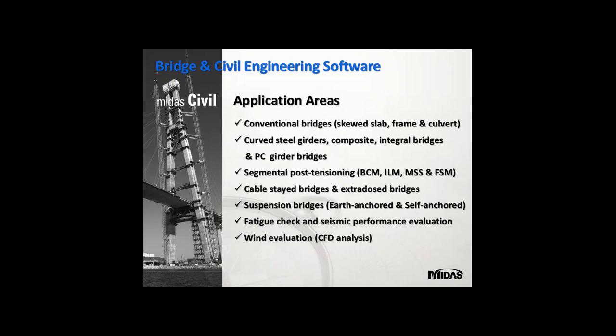Coming to application areas, we design conventional bridges including skewed slab, frame and culvert, curved steel girders, composite integral bridges, and PC girder designs. We also cover segmental post-tensioning, balanced cantilever, incremental launching method, movable scaffolding, fully staged method, cable-stayed and extra-dosed bridges, suspension bridges (earth-anchored and self-anchored), fatigue check, seismic performance evaluation, and wind evaluation using CFD analysis.